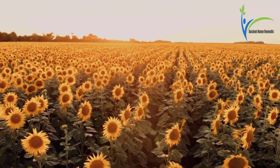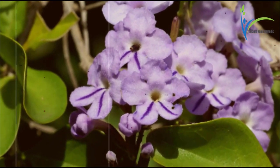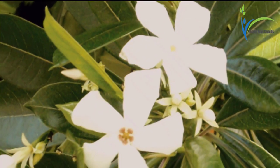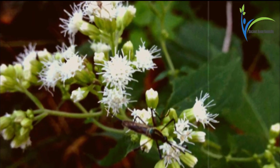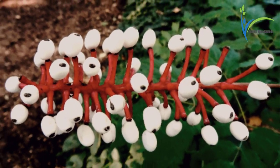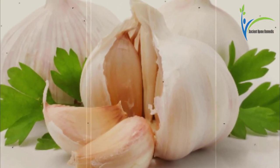Number four: snakeroot extract. Snakeroot extract is made from the sunflower family and has antifungal properties that work against toenail fungus. Apply on the affected area every third day during the first month, two times a week for the second month, and once a week for the third month.